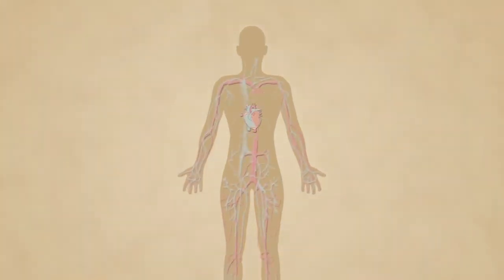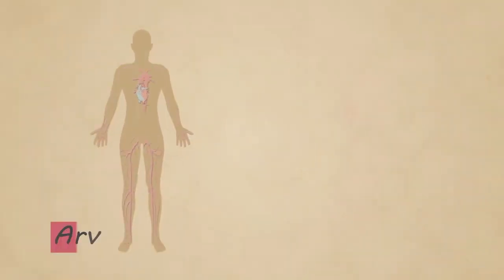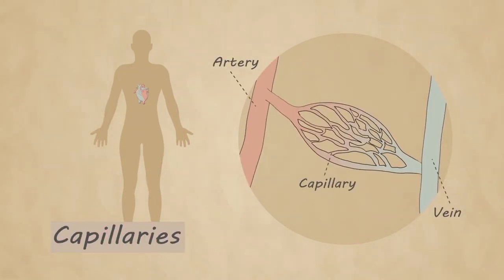There are three main types of blood vessels in your circulatory system. Arteries carry blood with oxygen away from the heart to the body's tissues. They branch off throughout the body, becoming smaller tunnels for the blood to travel through. Capillaries are small, thin blood vessels that connect the arteries and the veins.